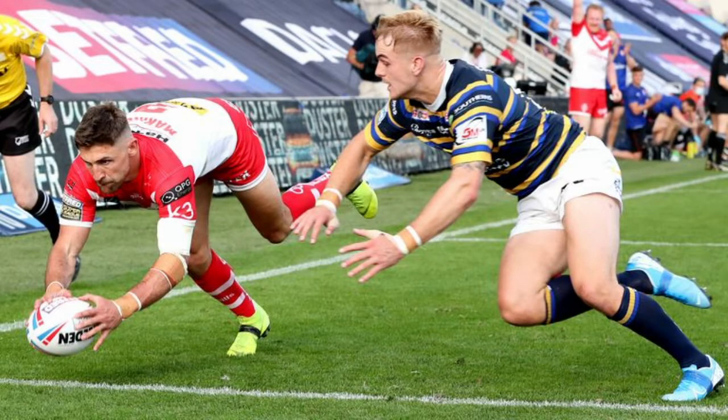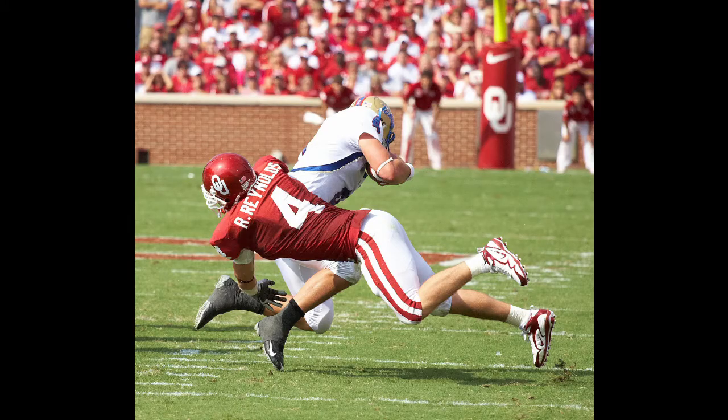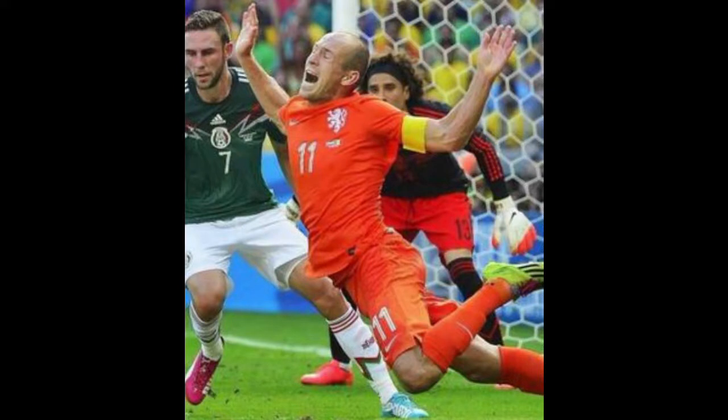They share kicking goals through posts, violently hauling players to the ground to stop forward progress, an unusually oval-shaped ball, and its players don't fall to the ground and pretend to be mortally wounded at the slightest hint of contact — like another sport called football.